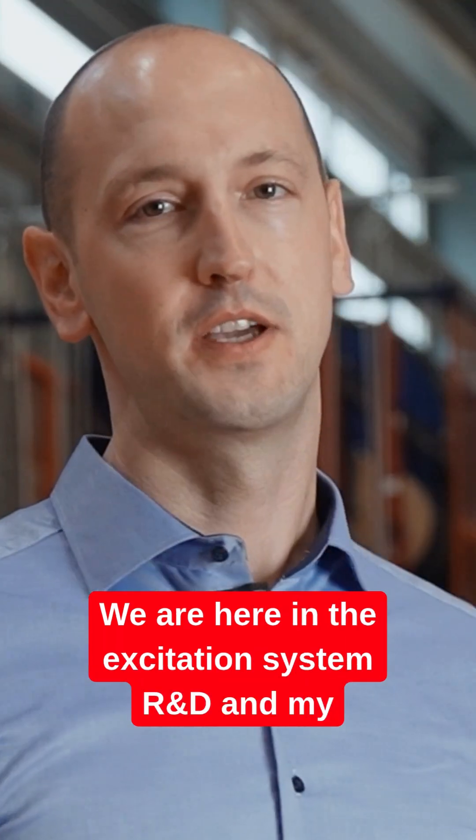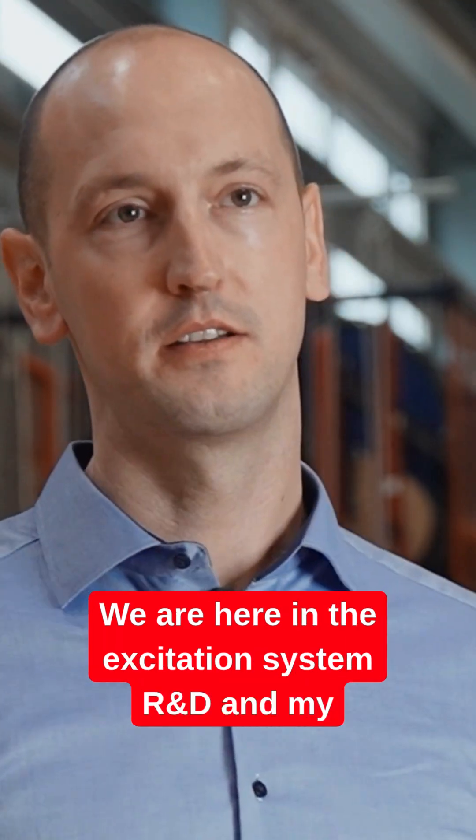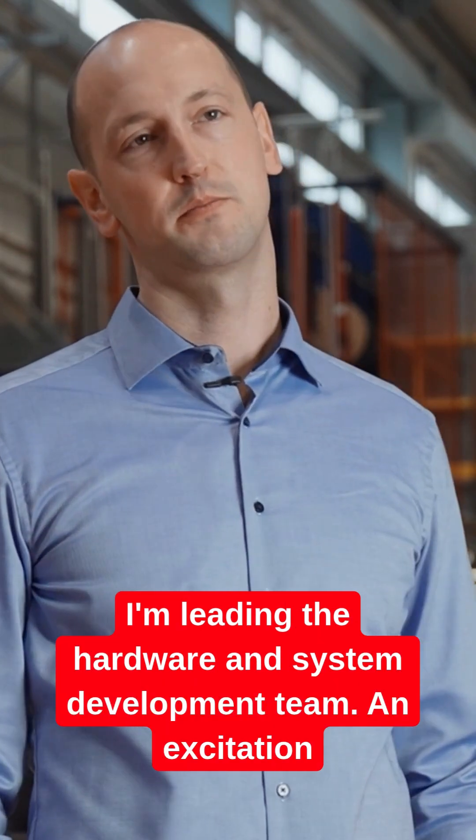Welcome to ABB Switzerland. We are here in the excitation system R&D and my name is Henning Nikolaus. I'm leading the hardware and systems development team.